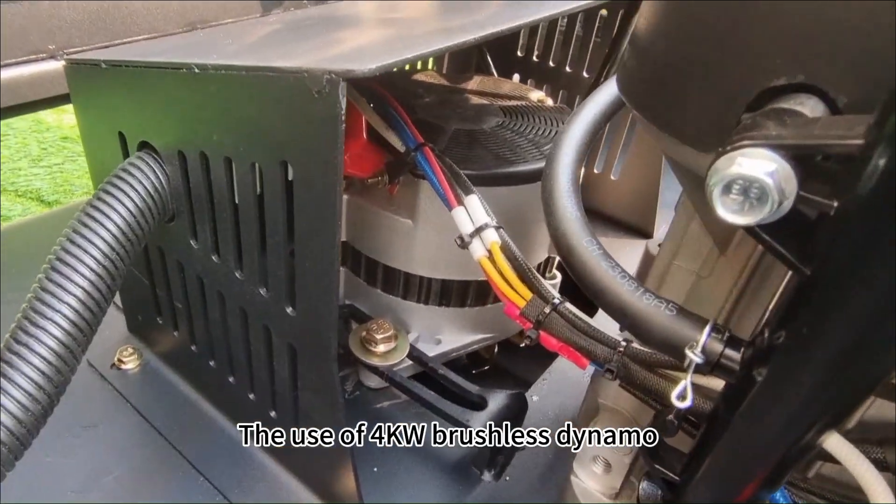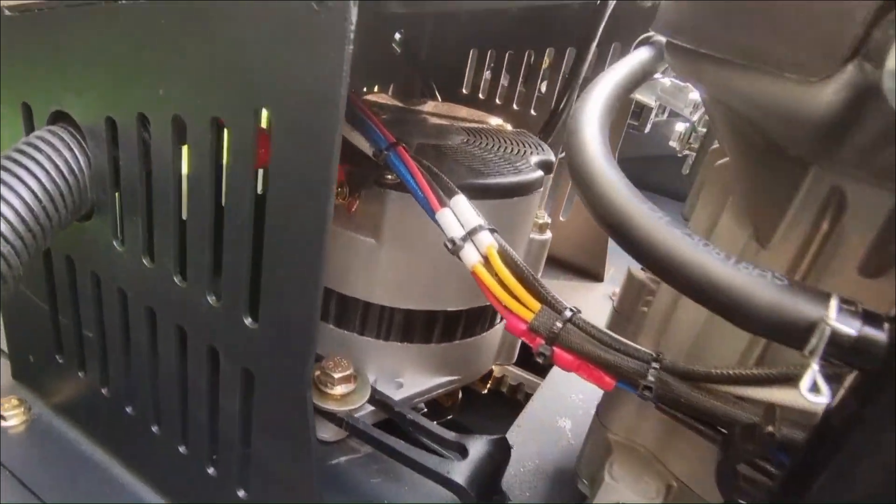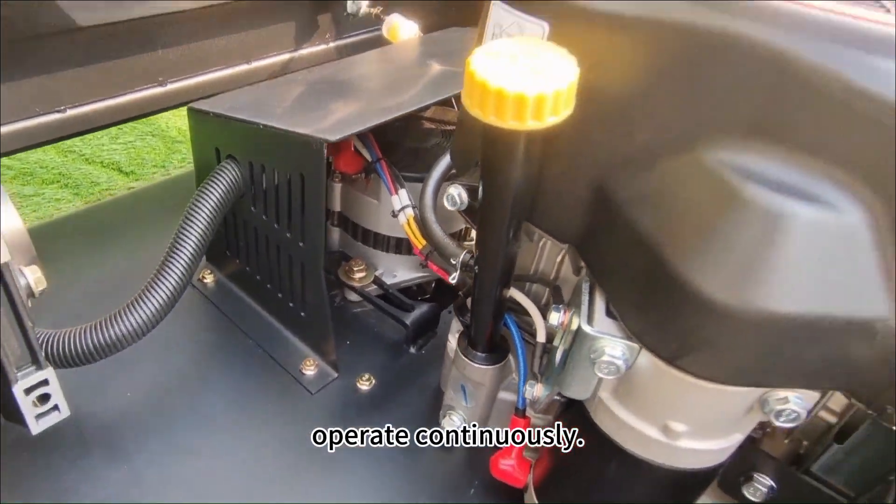The use of a 4kW brushless dynamo combines the advantages of high-efficiency conversion and long-life reliability, ensuring the mover's ability to operate continuously.